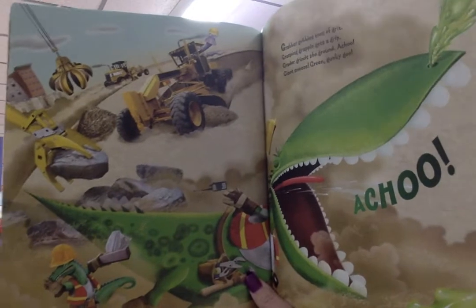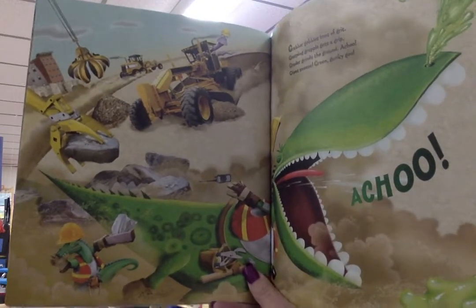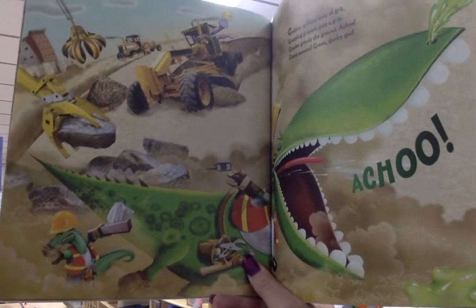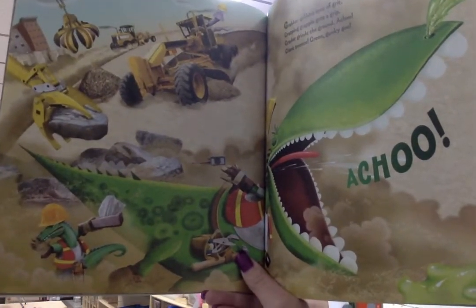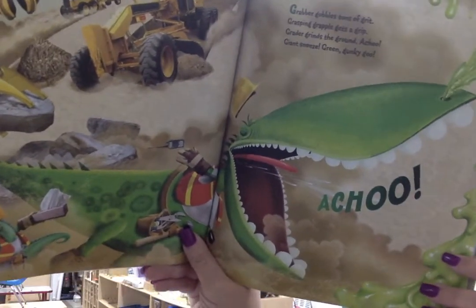Grabber gobbled tons of grit. Grasping grapple gets a grip. Grader grinds the ground. Achoo! Giant sneeze. Green. Gunky. Goo.